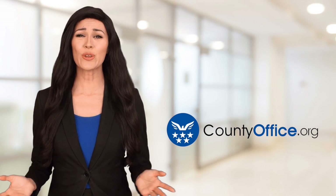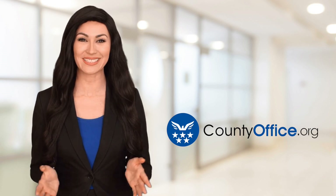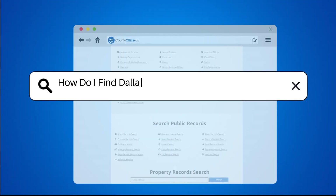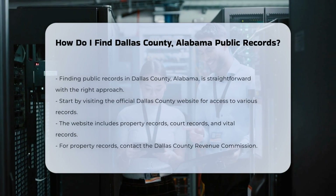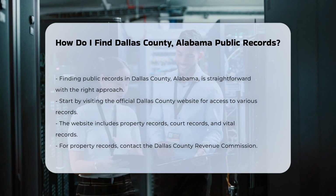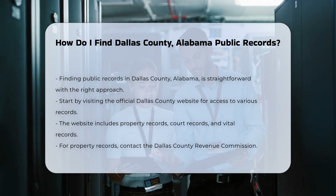Welcome to County Office, your ultimate guide to local government services and public records. Let's get started. How do I find Dallas County, Alabama public records? Finding public records in Dallas County, Alabama can be a straightforward process if you know where to look. Start by visiting the Dallas County website.